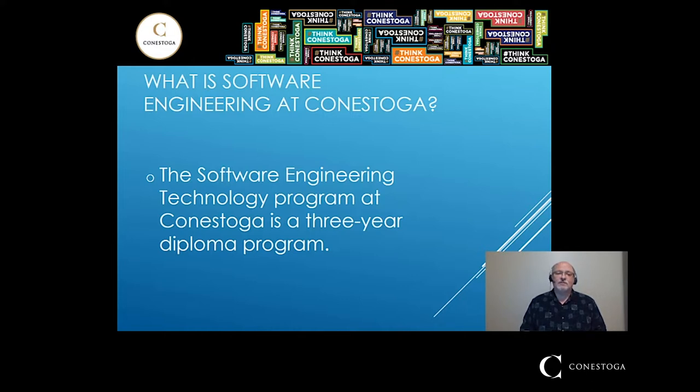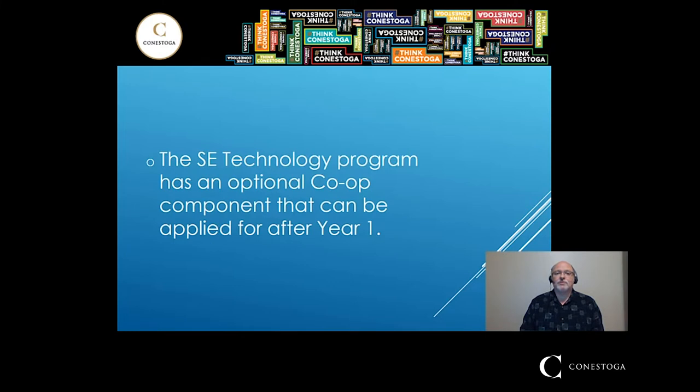The Software Engineering Technology program, which is the one that most students go into, is a three year diploma program. It has an optional co-op component. After first year you can apply and if you qualify, you would be able to get into the co-op program and do four consecutive four month co-op terms for 16 months in total after second year is completed.